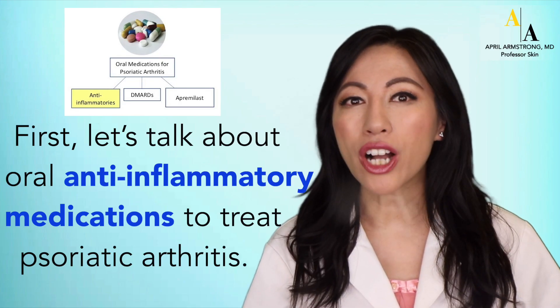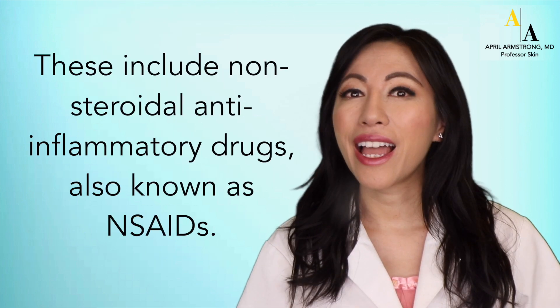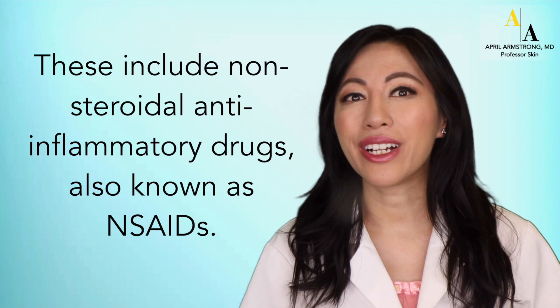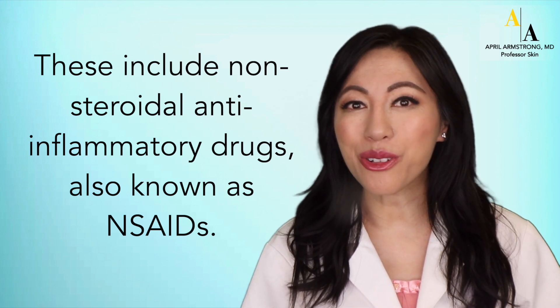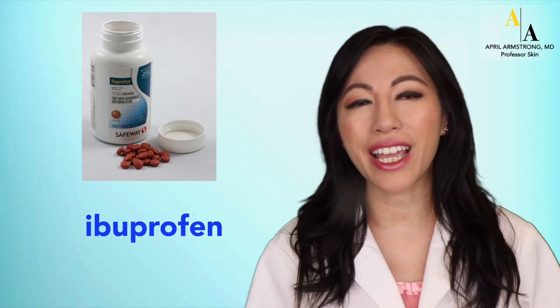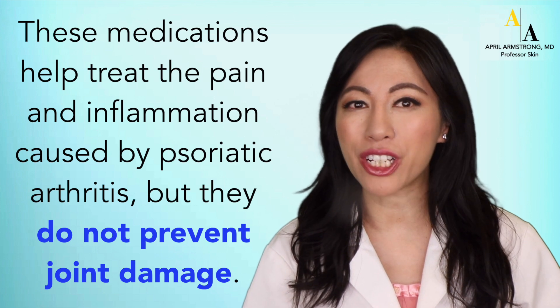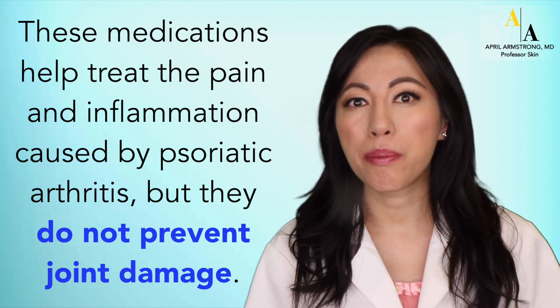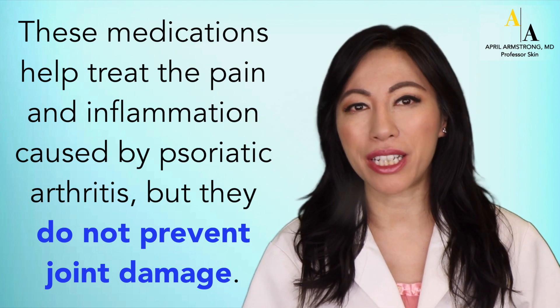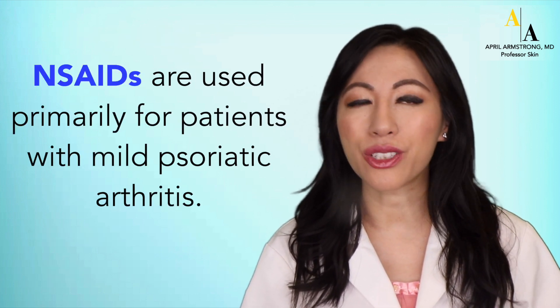First, let's talk about oral anti-inflammatory medications to treat psoriatic arthritis. These include non-steroidal anti-inflammatory drugs, also known as NSAIDs. Examples of NSAIDs include aspirin, ibuprofen, and naproxen. These medications help treat the pain and inflammation caused by psoriatic arthritis, but they do not prevent joint damage. NSAIDs are used primarily for patients with mild psoriatic arthritis.